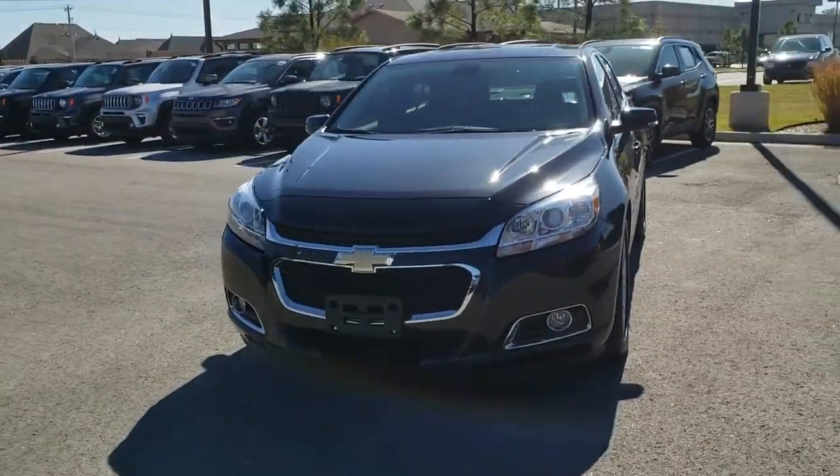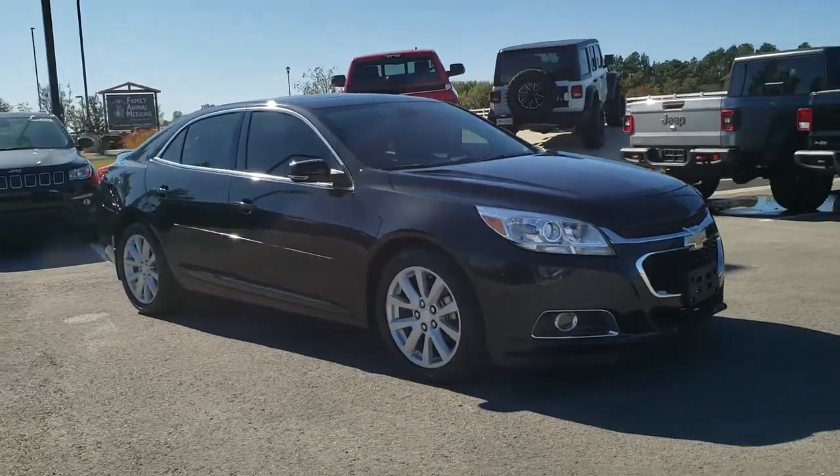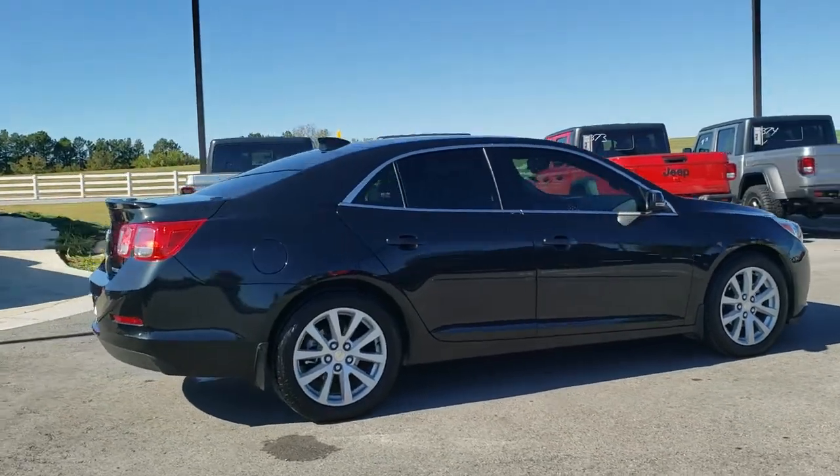Take a ride in the 2015 Chevrolet Malibu, a combination of performance and fuel economy. The Malibu is a great commuting car. This vehicle has less than 70,000 miles.